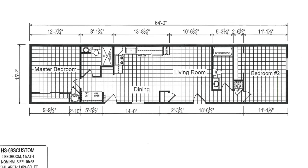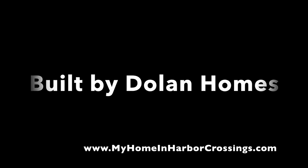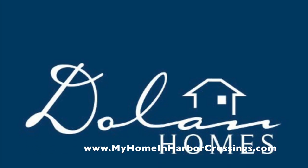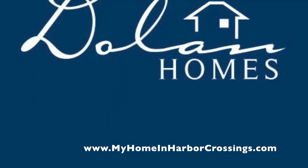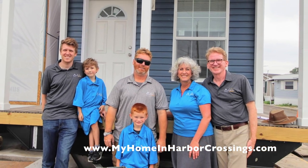Here's the floor plan. If you're interested in this house, go to our website — you know what to do. Harbor Crossings is a Dolan Homes community, owned by the Dolan family. We're a small family business and we've been in operation for almost 40 years.